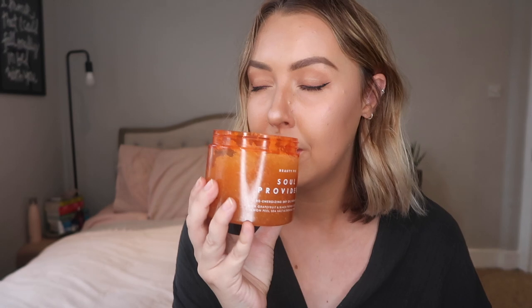A product I've been using a lot in the bath and the shower recently is the Beauty Pie Soul Providers Re-Energising Dry Oil Sugar Scrub. It smells so good. Oh my gosh, honestly it smells so nice. I feel like this is my favourite kind of body scent. It's got grapefruit, black pepper, essential oils, lemon peel, sea salt, and evening primrose. It's so good. Beauty Pie is a brand that I really love at the moment. I've been subscribed to their service for about three or four months, so of course I've been making the most of it and buying my allocated spend.